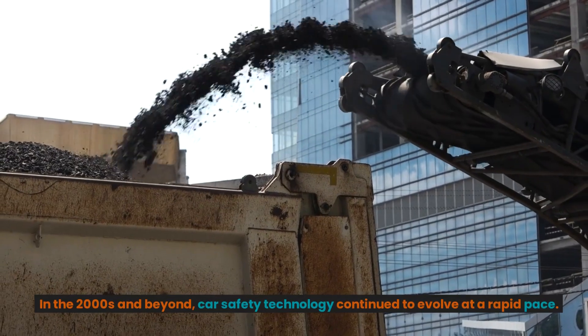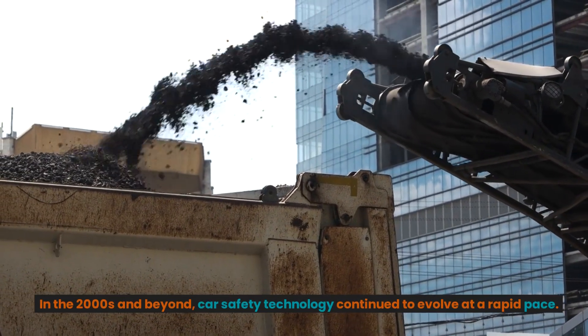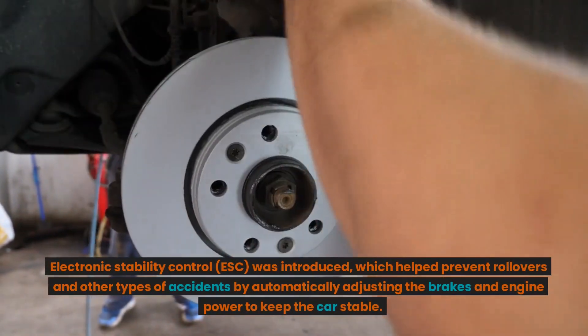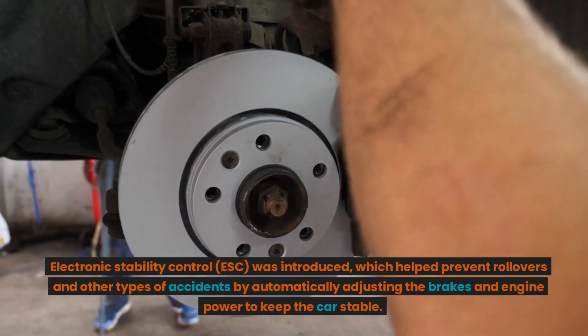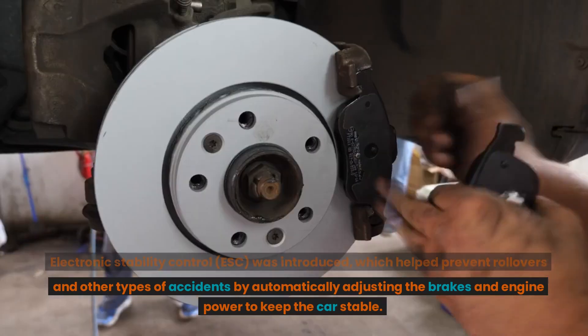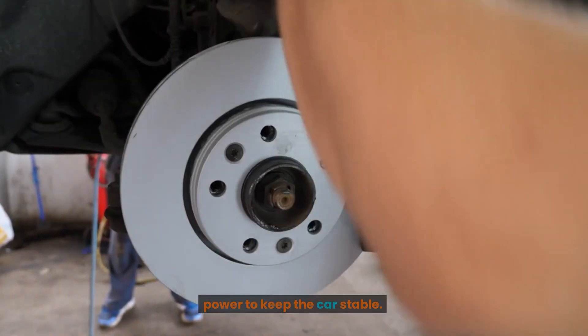In the 2000s and beyond, car safety technology continued to evolve at a rapid pace. Electronic Stability Control (ESC) was introduced, which helped prevent rollovers and other types of accidents by automatically adjusting the brakes and engine power to keep the car stable.